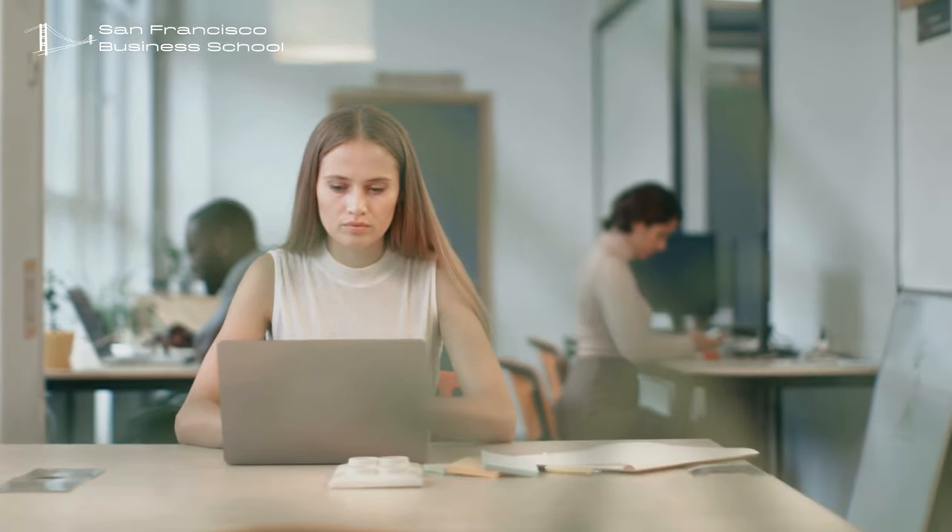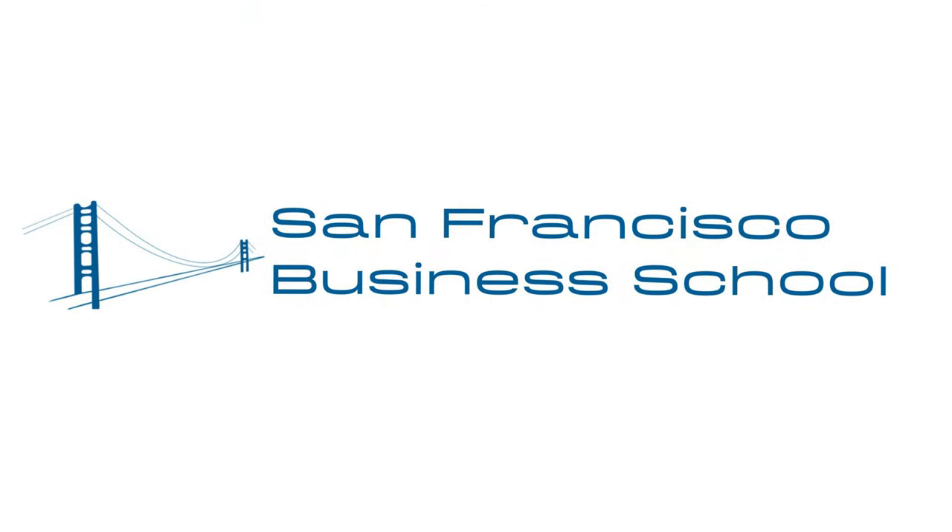100% online, self-paced, and affordable program to earn CompTIA CEU Renewal credits. Besides, I earned business certificates to show off on my LinkedIn and resume. Thanks to San Francisco Business School.